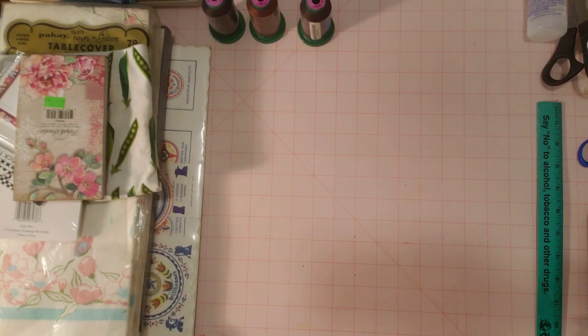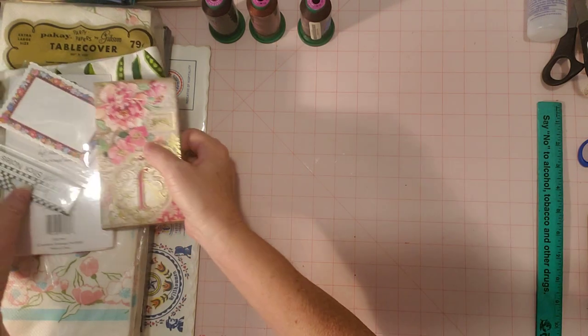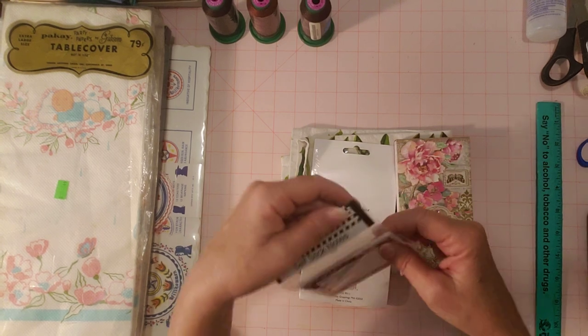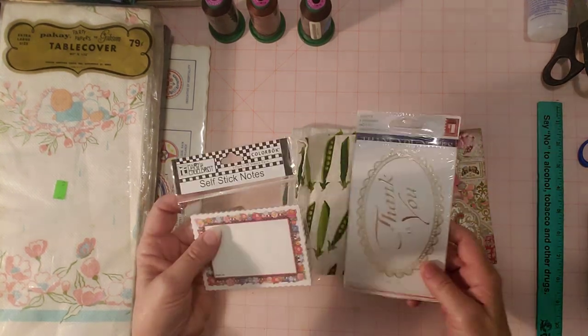Hello friends, it's Sherry from Turquoise Dreaming. How are you doing today? Welcome to my channel. I'm here with a few thrifted goodies to show you. Not a lot today, but this is my Thrifty Tuesday video, so I'll show you what I picked up in the last week.